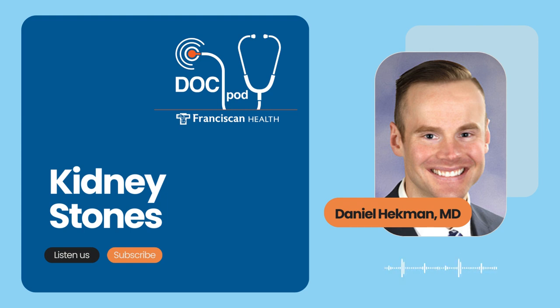Thanks so much, you stay well. You're welcome. Thank you so much for having me, Scott. For more information, go to franciscanhealth.org and search kidney stones. And if you found this podcast helpful, please share it on your social channels, and be sure to check out the full podcast library for additional topics of interest. This is the Franciscan Health DocPod. I'm Scott Webb — stay well, and we'll talk again next time.